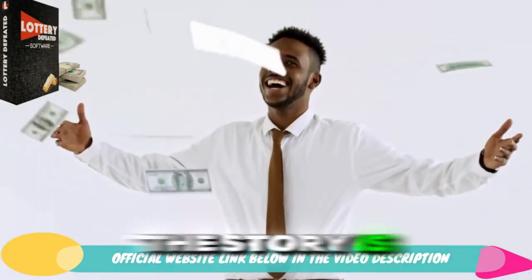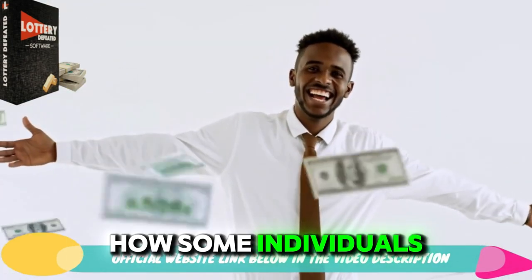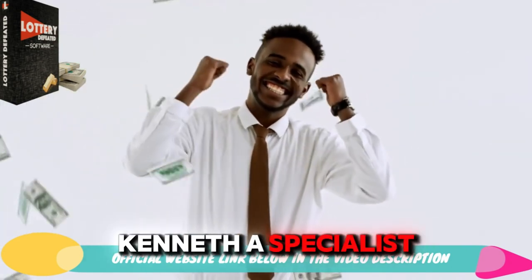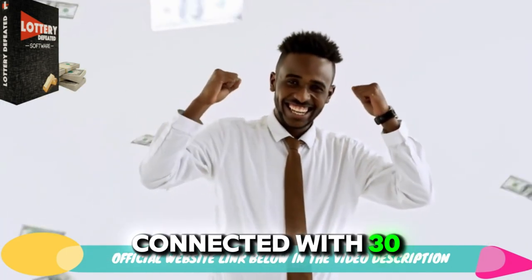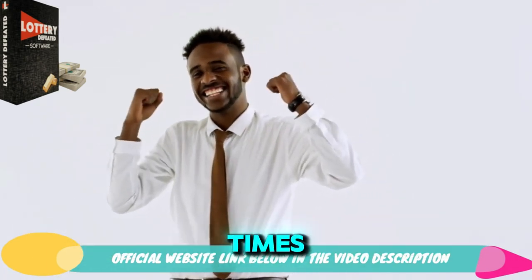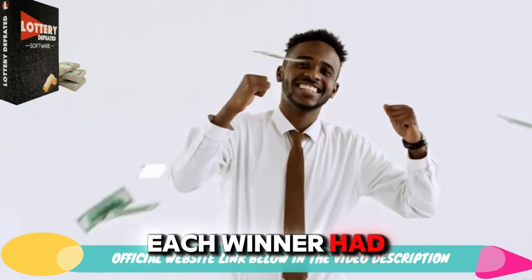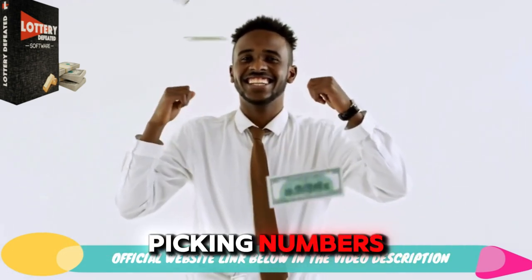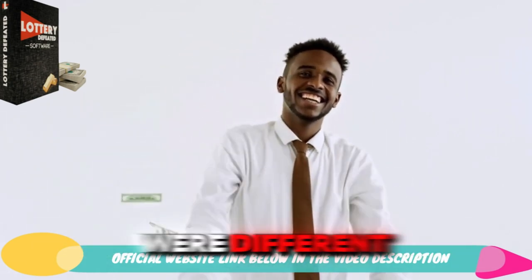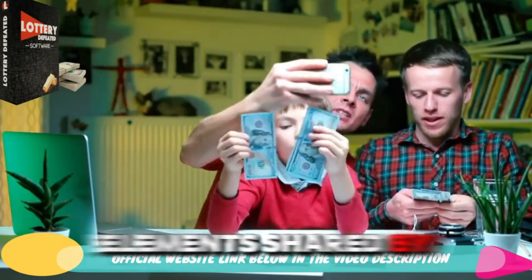The story is about a person who had a strong interest in understanding how some individuals consistently won the lottery. This man named Kenneth, a specialist in statistics, connected with 30 people who had won the lottery multiple times. After gaining their trust, he learned that each winner had their unique method or formula for picking numbers. Though these methods were different from each other, there were common elements shared by most winners.